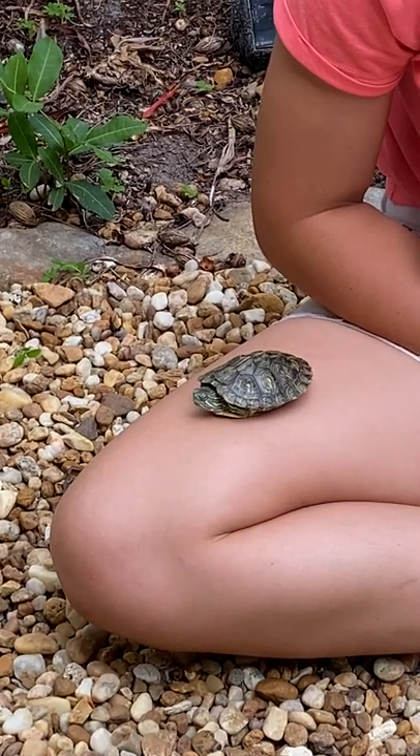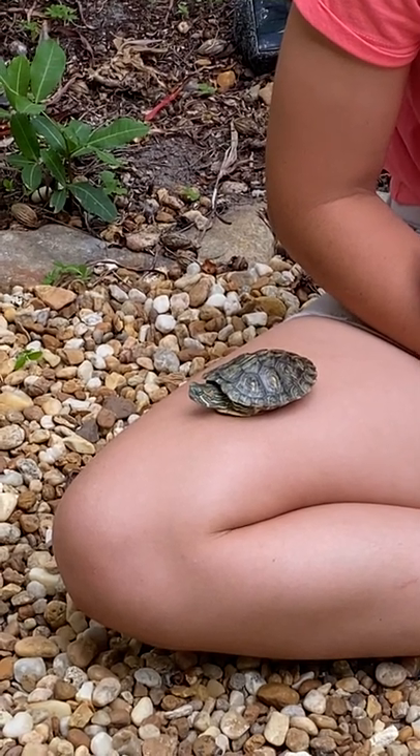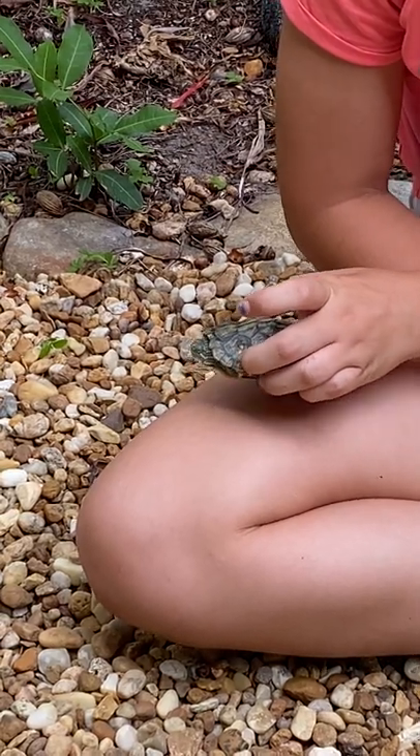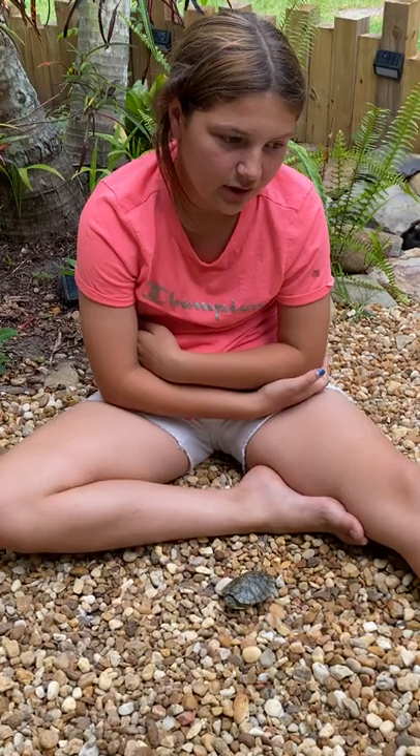Some facts about them: they can get up to 12 inches long, or a foot long. The females are usually larger, but the males have longer claws in the front and the males have thicker tails.